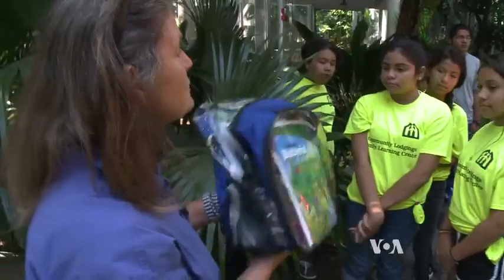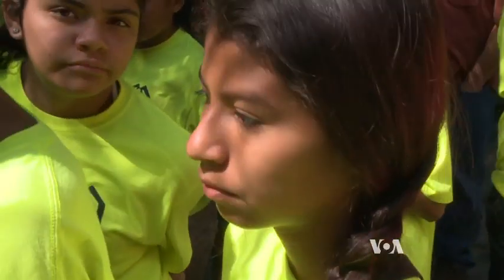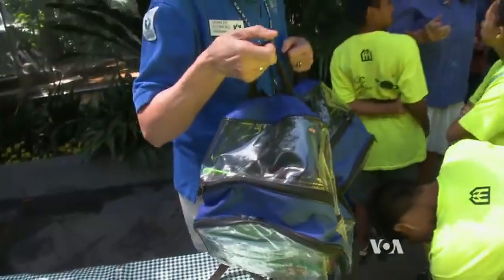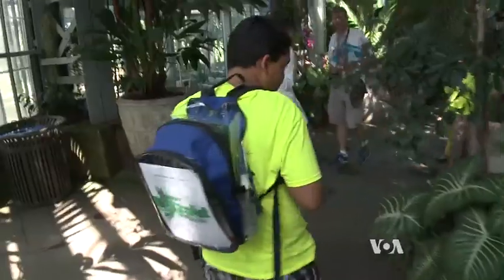I learned that chocolate comes out of trees and I actually really did like the chocolate. So this is what you guys are going to do today — it's called a junior botanist backpack. The students are participating in a special program at the U.S. Botanic Garden in Washington that's designed to teach them about plants.